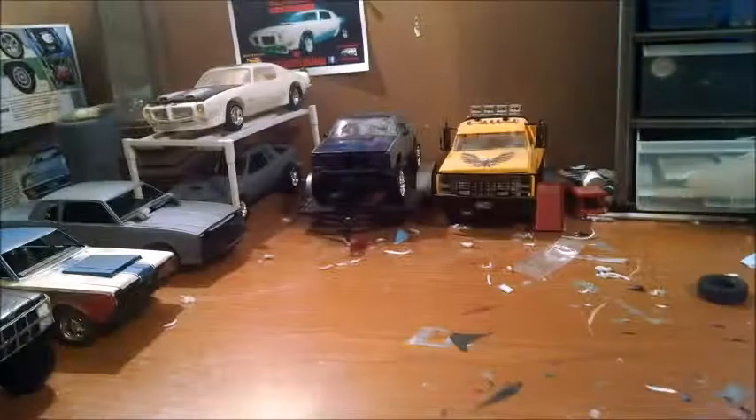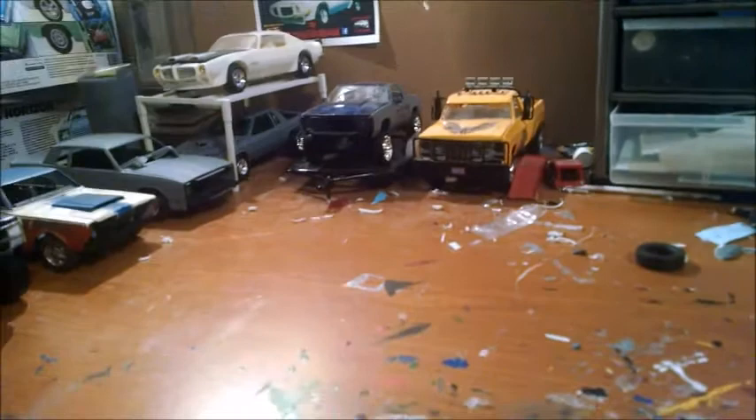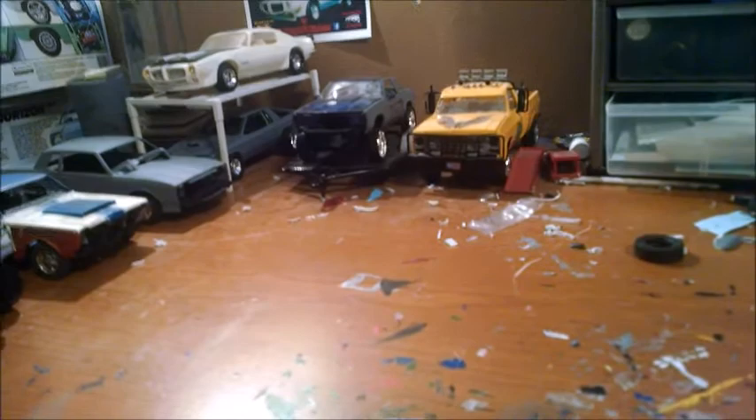But anyway, the main point of this video is I'm gonna participate in the Big Rig Group Build hosted by Kenny May and Thomas Soltis and Jeff from Jeff Model Garage. So here's my entry.